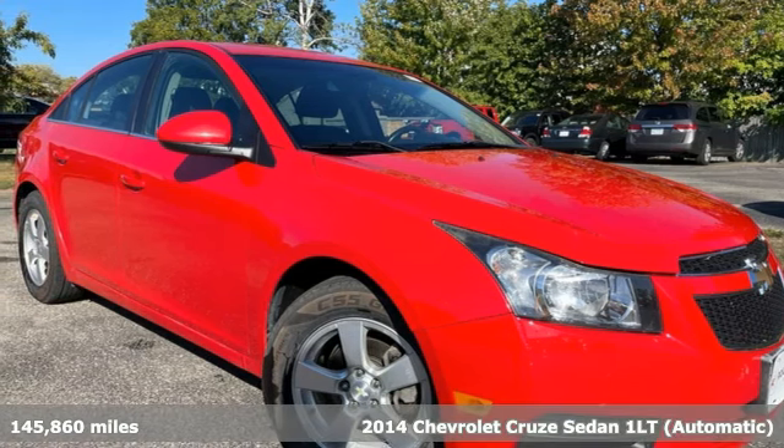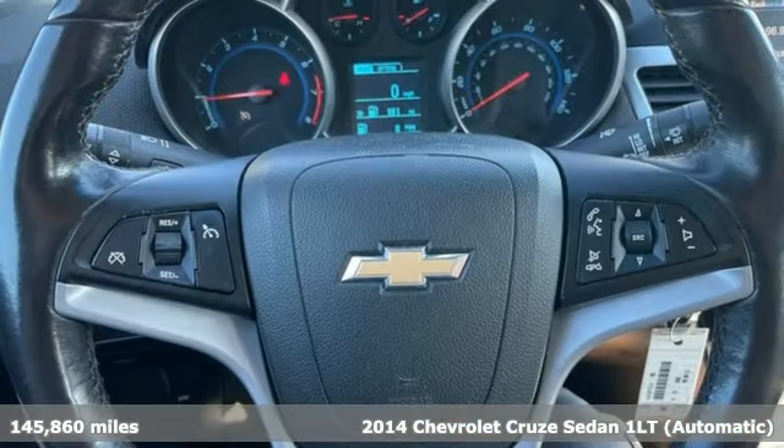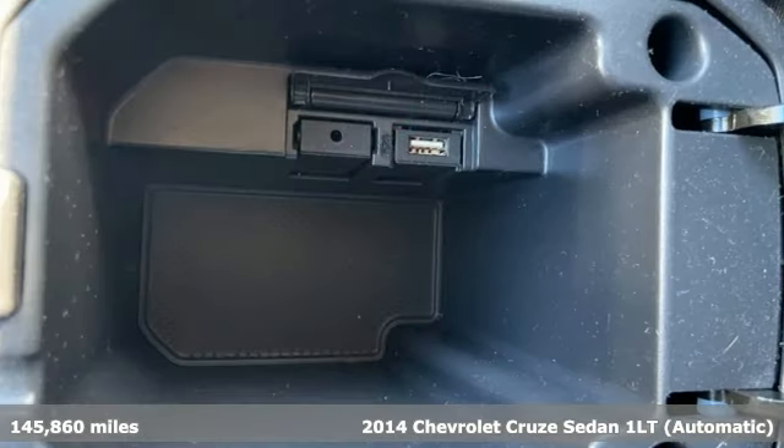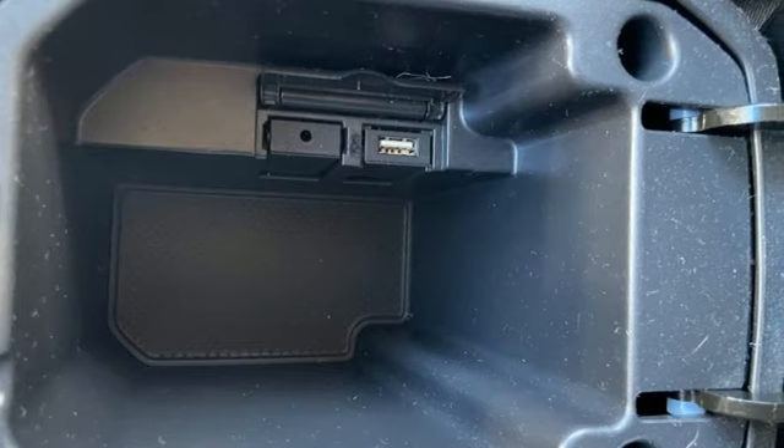Here's a 2014 Chevrolet Cruze. Functionality, style and efficiency — it's all built into this Cruze. It boasts an impressive list of features, like these.